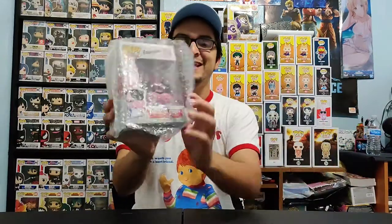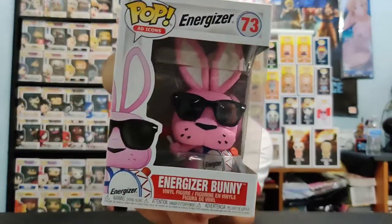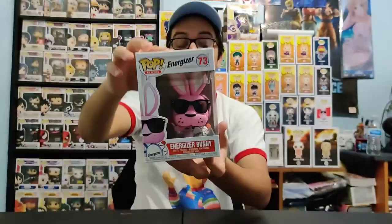That's why everybody watches mystery box openings, right? I didn't know what was in here, but I kind of already saw the inside of the box. So I'll just go ahead and show you guys. There we have it — the Energizer Bunny, the common version. In our previous video, we unboxed the Funko Shop exclusive Energizer Bunny, which was flocked. That one was amazing. I really like the detail on this guy — those sunglasses make the Energizer Bunny look so fresh. I love the box too; they have this battery in the back, 'keep going' or 'still going.' This pop is amazing.